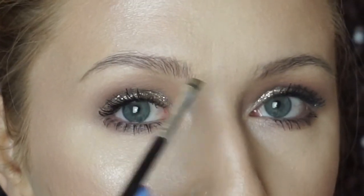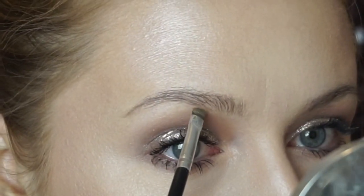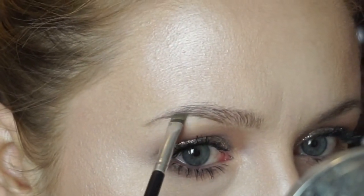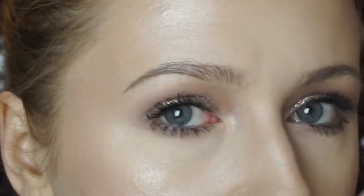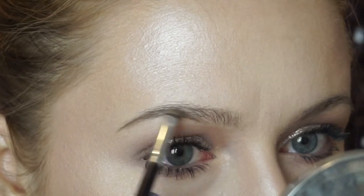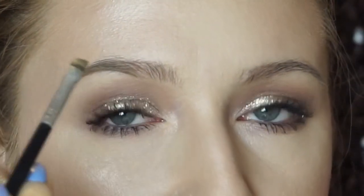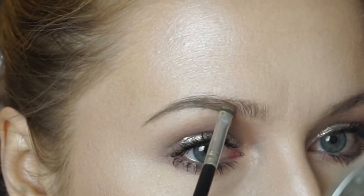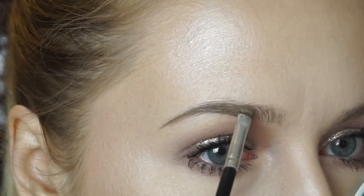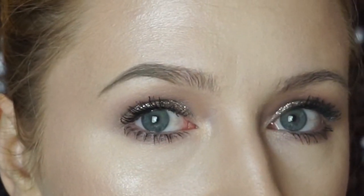With the brush, I like to start at the tail end and then work my way forward. Right where the arch starts going up, that's where I position my first little stroke, and then I follow the tail. From there I slowly bring that product upwards. I like to have more emphasis on the bottom portion of my brow as opposed to the top, so if you slowly bring the product up it just kind of disappears as you go and blends out nicely — no harsh line at the top or bottom.